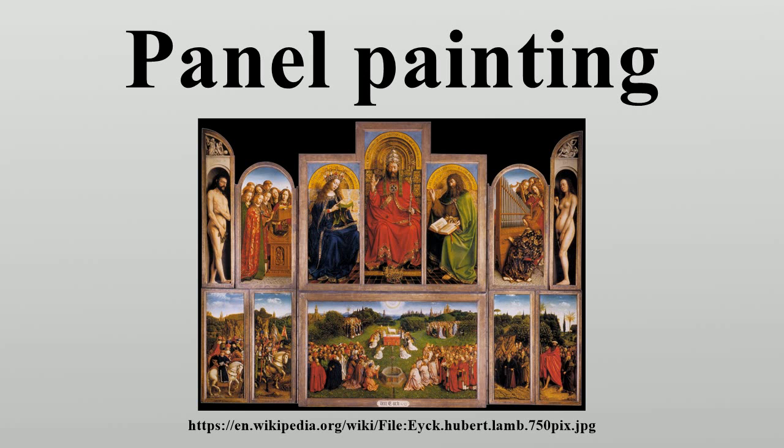Wood panels, especially if kept with too little humidity, often warp and crack with age, and from the 19th century, when reliable techniques were developed, many have been transferred to canvas or modern board supports. Wood panel is now rather more useful to art historians than canvas, and in recent decades there has been great progress in extracting this information, with many fakes discovered and mistaken datings corrected. Specialists can identify the tree species used, which varied according to the area where the painting was made.